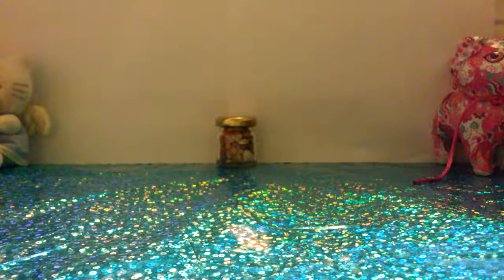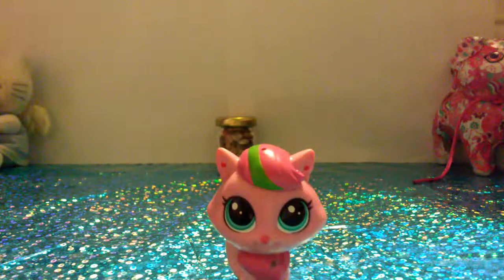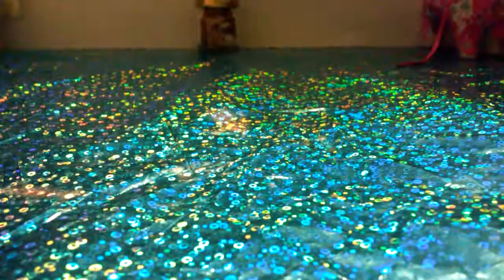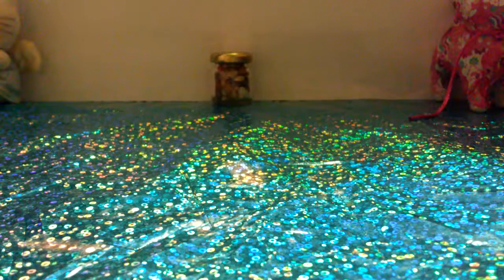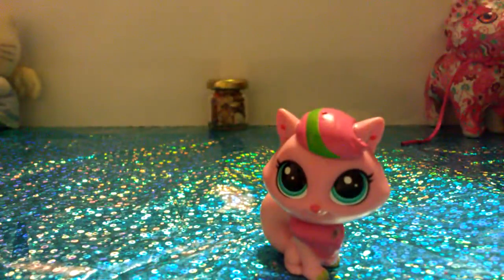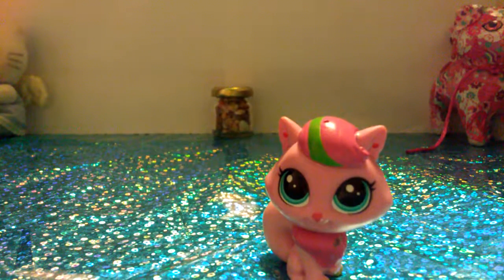The next cat is really cute actually. It's a really cute Persian cat — well, I call it a Persian cat. I love the little green stripe on her hair. It is super cute, and I love her blue eyes. The next cat after that is also super cute. I love the green stripe on her hair as well.